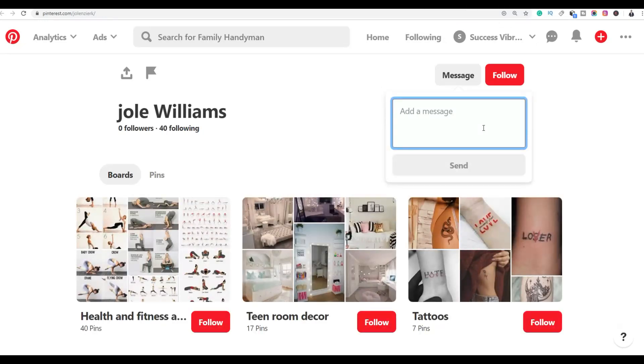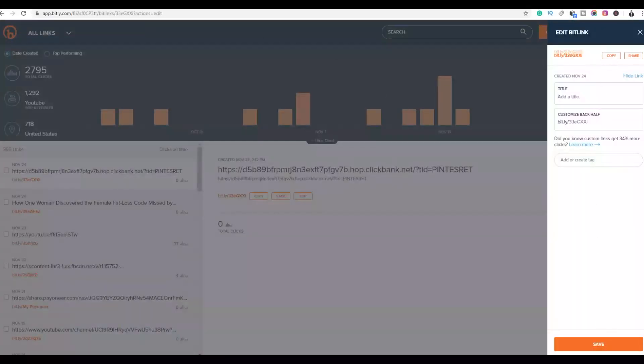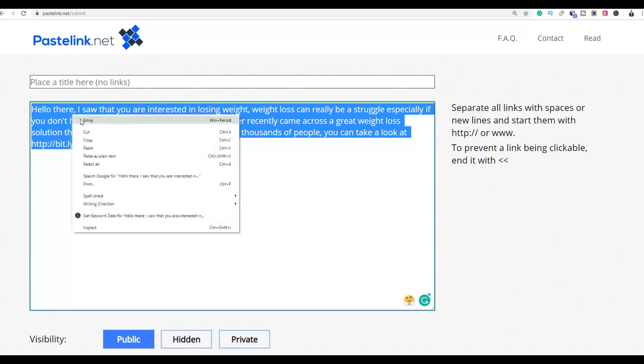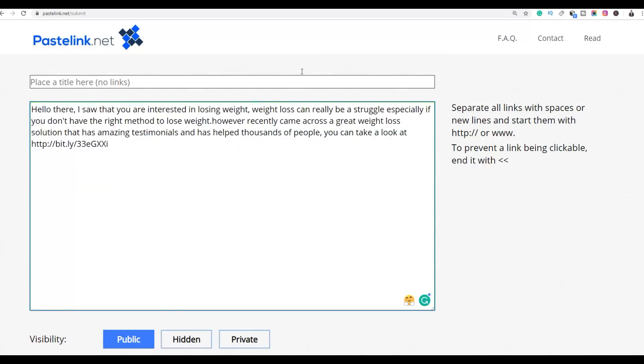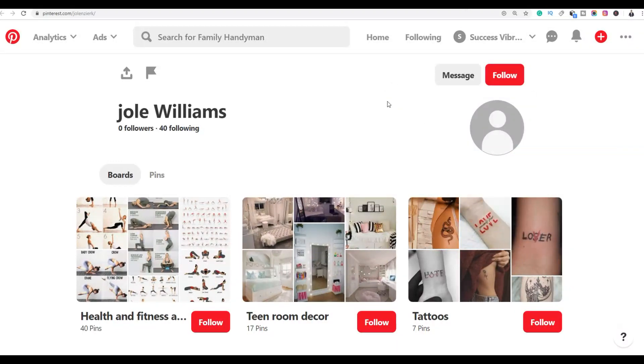Write a simple message to these people and link back to your affiliate offer — since you know they are interested in losing weight, provide them a simple solution. At the end of the message, include your affiliate link from Bitly. Copy the entire message, go back to the person's profile, paste the message, and click 'Send'.